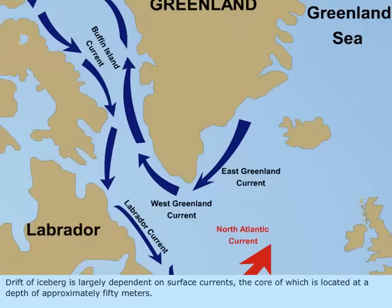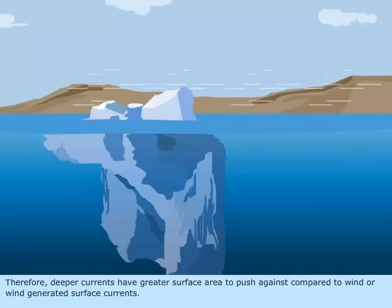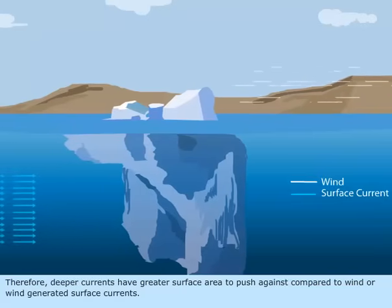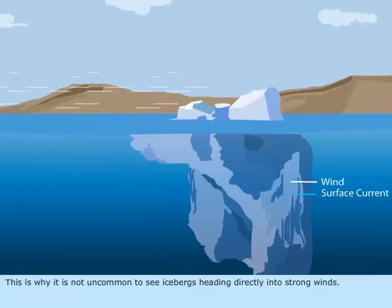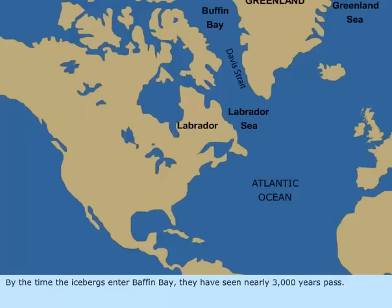Drift of icebergs is largely dependent on surface currents, the core of which is located at a depth of approximately 50 meters. Deeper currents have greater surface area to push against compared to wind or wind-generated surface currents. This is why it is not uncommon to see icebergs heading directly into strong winds.